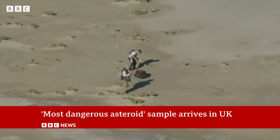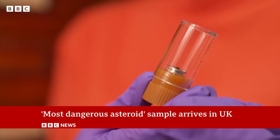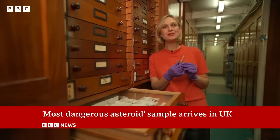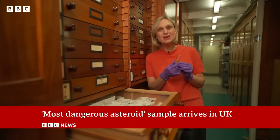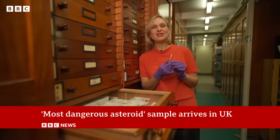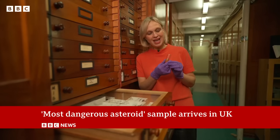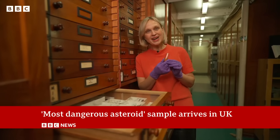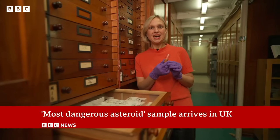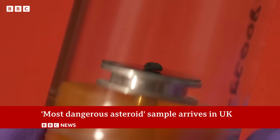Now the dust inside is being distributed to scientists around the world. It's incredible to see this material up close, grabbed from an asteroid hundreds of millions of miles away. There isn't much in here — just a few milligrams — but for scientists, this is a treasure trove. Every single tiny grain will be analysed, and the hope is they could answer some of the biggest questions we have about our solar system.